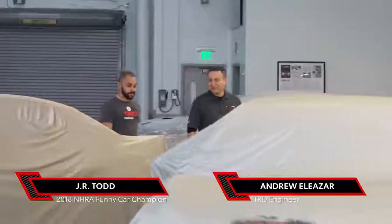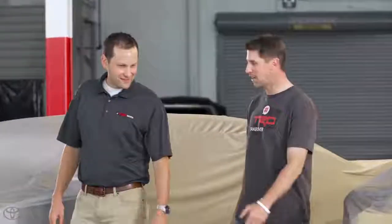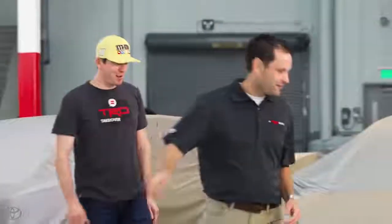Thanks a lot for joining us for the TRD Takeover. We've got a couple of exciting new products that we'd like to show you today. Looks like you got something pretty exciting under these covers. It's gonna be cool.